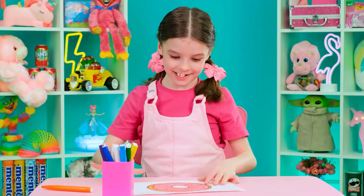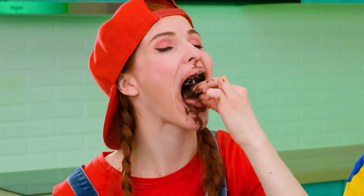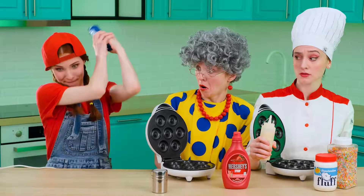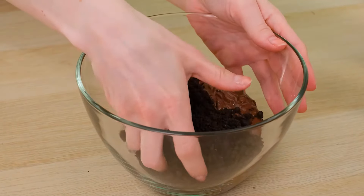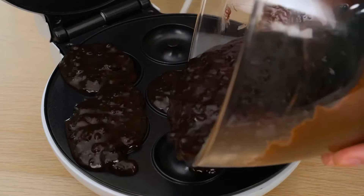I want donuts — I hope you'll please me with them! I'll make donuts quickly. Delicious! I need to take a pack of Oreos and crush the cookies! Now this crumb needs to be mixed with Nutella — my favorite part of cooking, because after that you can try what you've got! Yummy! It remains only to pour the resulting chocolate mixture into this machine for making donuts!